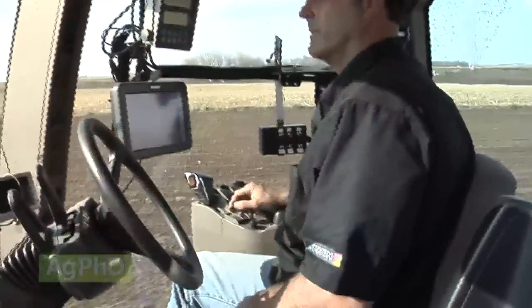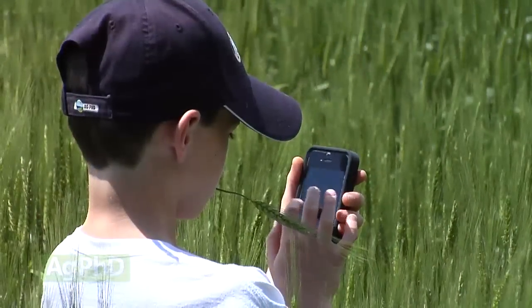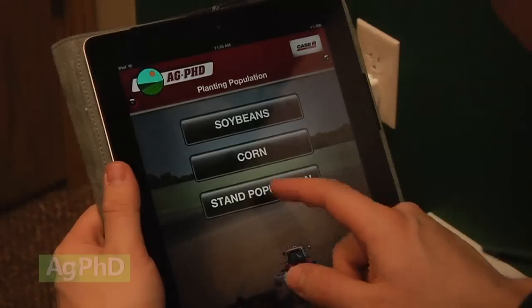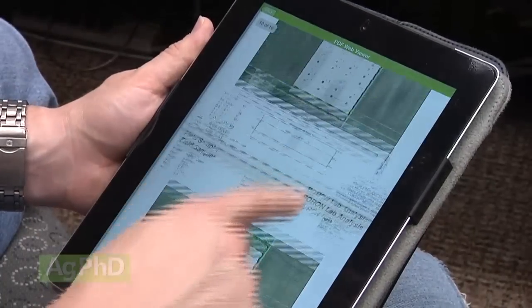Hello and welcome to Ag PhD. I'm Brian Hefty, and I'm Darren Hefty, thanks for joining us today. We live in a world of technology and as farmers it's never been a better time. We're going to talk about some phone apps and iPad apps that can really benefit you this fall on your farm and going into next spring.